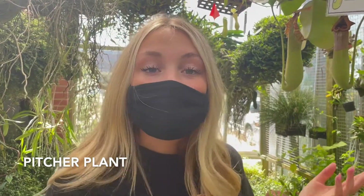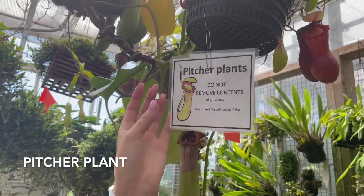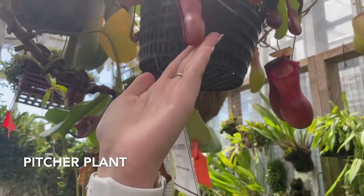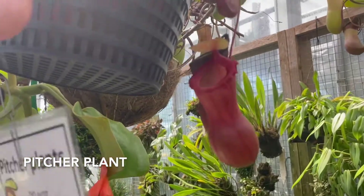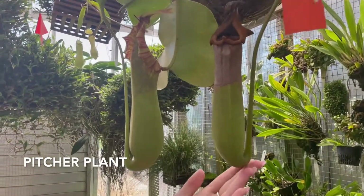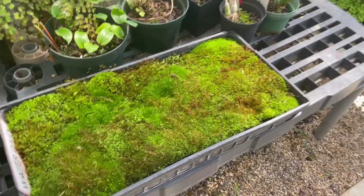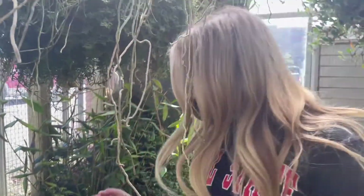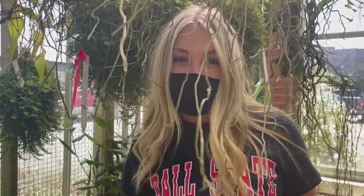Another hanging plant here in the cool house is something called the pitcher plant. They have very interesting basin-looking petals, and over here you can see very large ones that are pretty mature. These are a very interesting plant and I've never seen anything like them. In the cool house, you can also find lots of different species of moths that need to be watered daily, as per the sign.